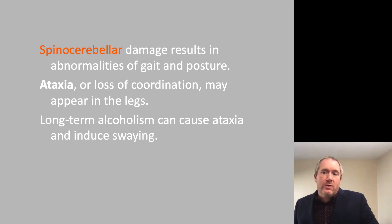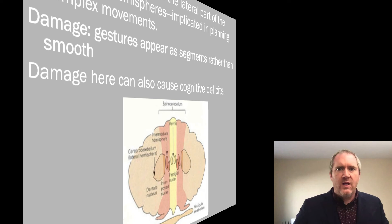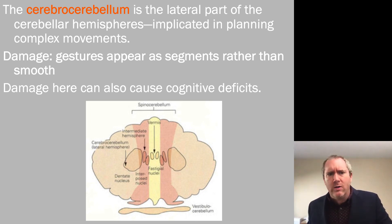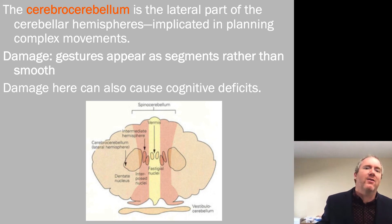Long-term alcoholism can also cause ataxia. The cerebrocerebellum is the lateral part of the cerebellar hemispheres and is implicated in planning complex movements. Damage results in gestures that appear segmented rather than smooth. Damage here can also cause cognitive deficits, worth noting that cognitive deficits from alcoholism can be due to thiamine becoming deficient — a result of lack of appetite and taking most calories from drinking rather than eating foods with thiamine, causing an amino acid deficiency and neurodegeneration.